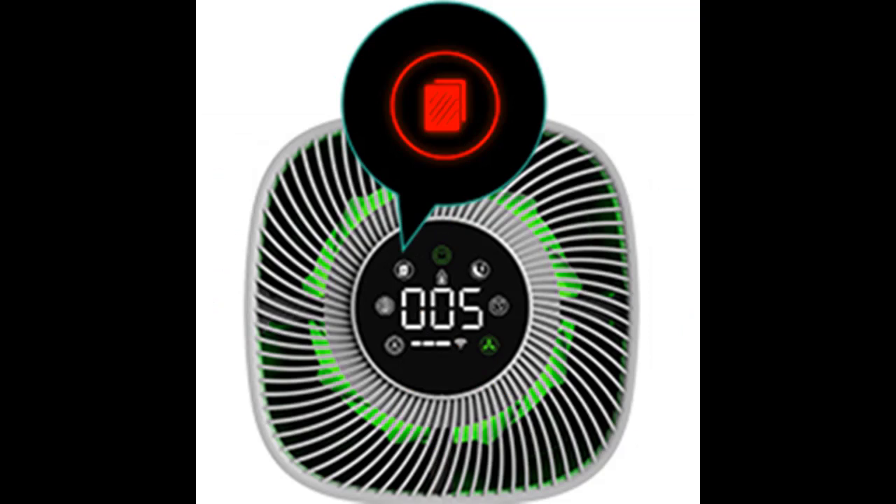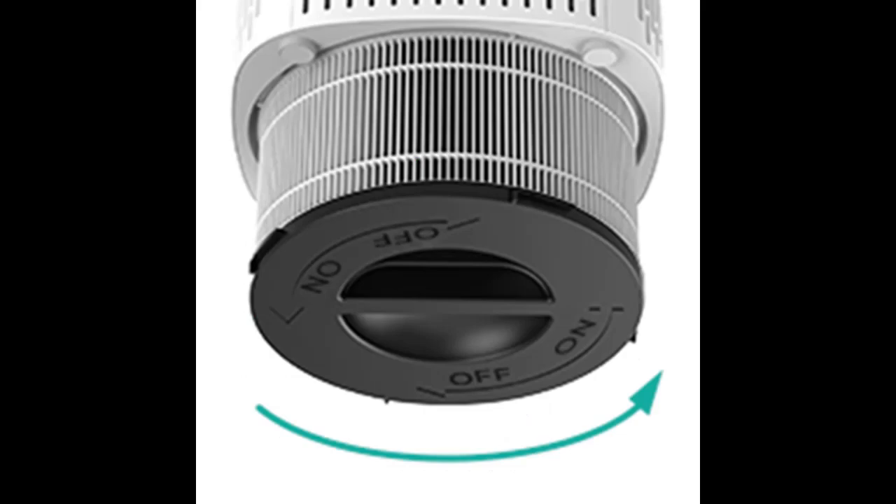This portable air purifier is perfect for smokers, pet owners, children, the elderly, or anyone who wants to improve their air quality.